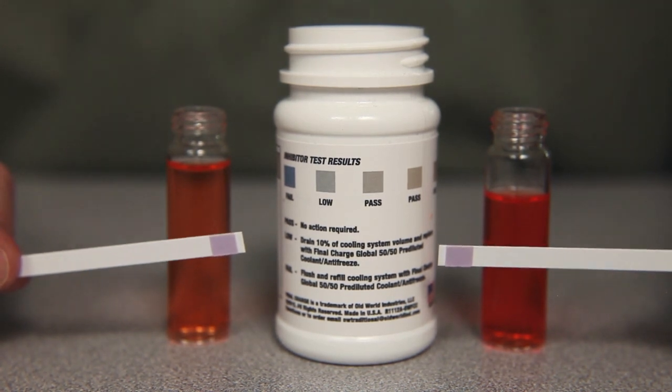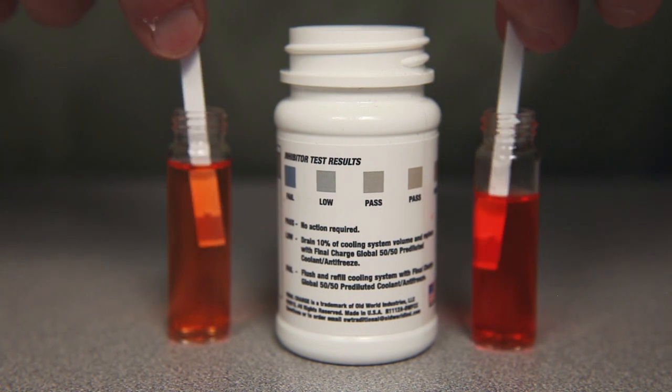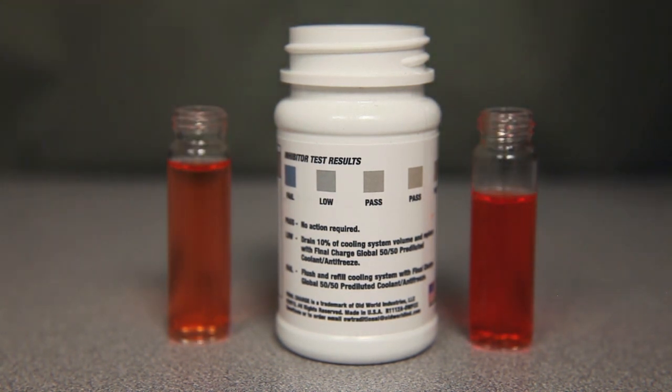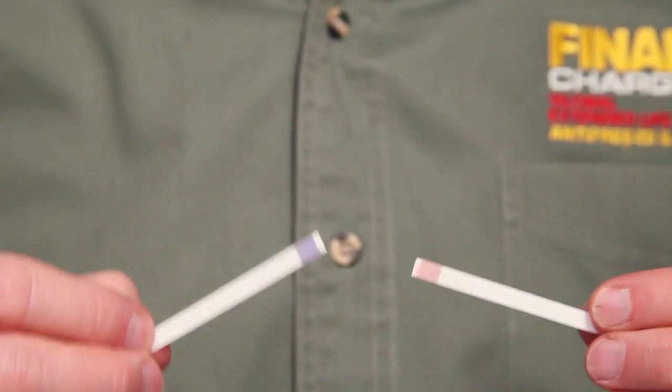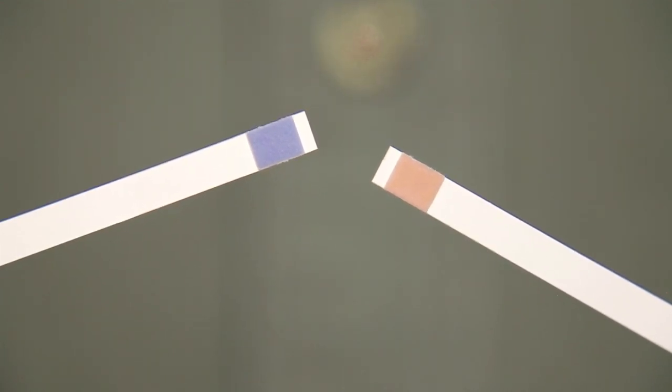Dip the test strip down into a room temperature sample of the coolant fluid for 3 seconds, then shake off excess fluid. The colors on the test strips will begin to change immediately, but the final indicated color takes less than 30 seconds.